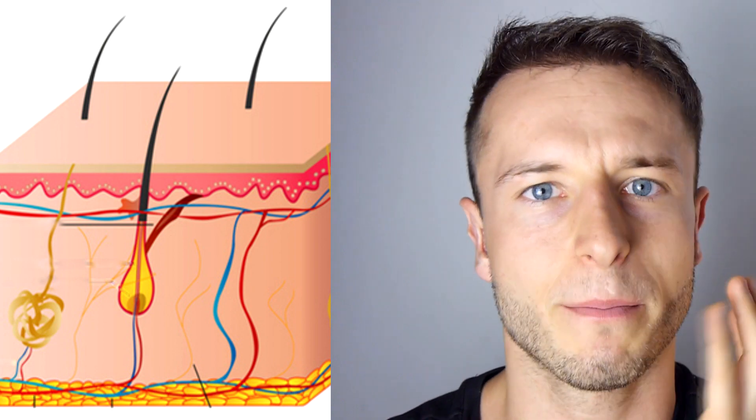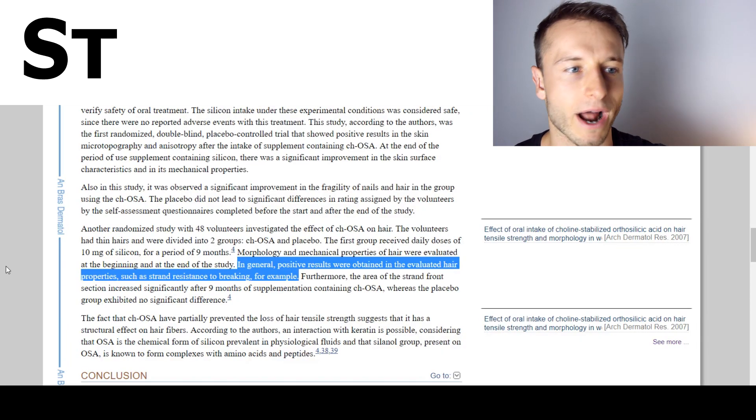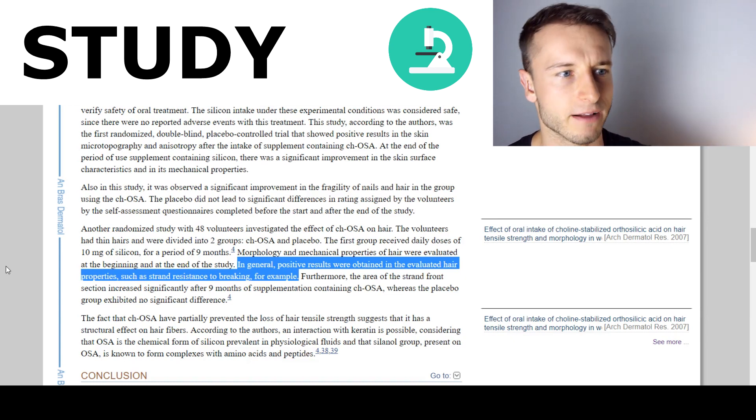Number seven is going to be silica. Silica is a great source of bioavailable silicon and trace minerals like calcium and magnesium. Silicon promotes collagen synthesis, and collagen is a very important amino acid for healthy skin and healthy hair — it actually rebuilds the dermis underneath your scalp and skin. There was one study where people took a bioavailable silicon supplement for about nine months and obtained positive results in evaluated hair properties such as strand resistance to breaking. Bamboo extract, which contains 70% silica, is another great substance to look for.